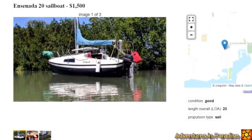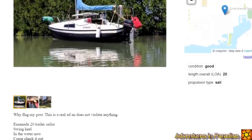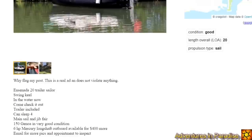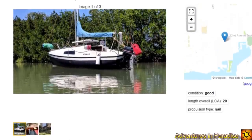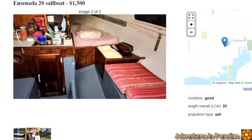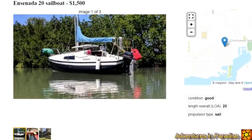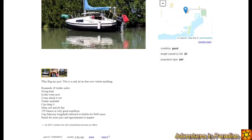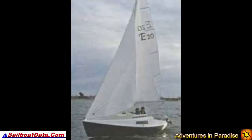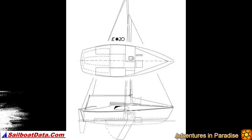Next, an Ensenada 20 for $1,500 — 20 feet long, a trailer sailer with a swing keel, currently in the water. Trailer's included, it can sleep four, the main sail and jib are fair, and there's a 150 Genoa in very good condition. A six horsepower outboard is available for $400 more — that's a good deal if it runs. They show the trailer, the boat, and an interior picture. When you look at these little boats, it's better to find something you can actually sail and get experience, not just fix for months.